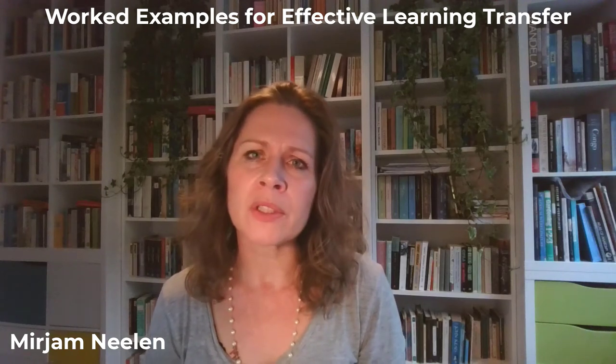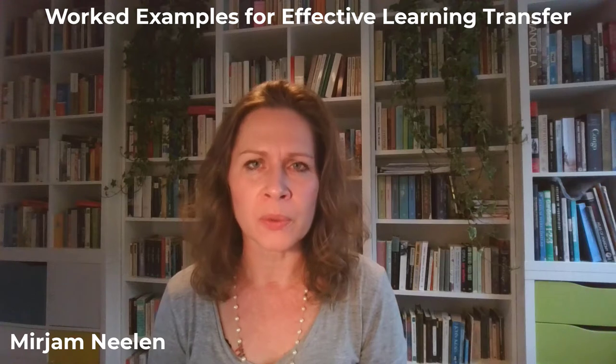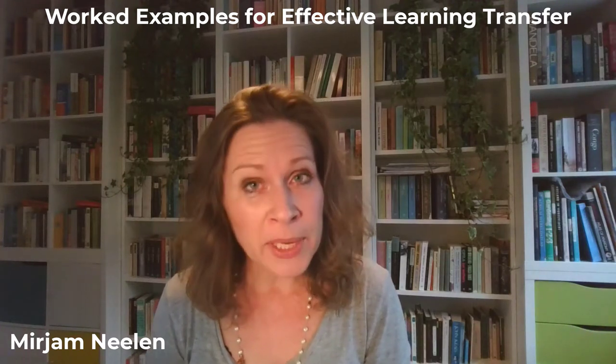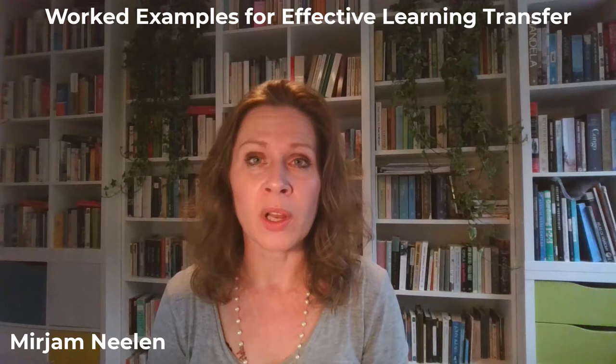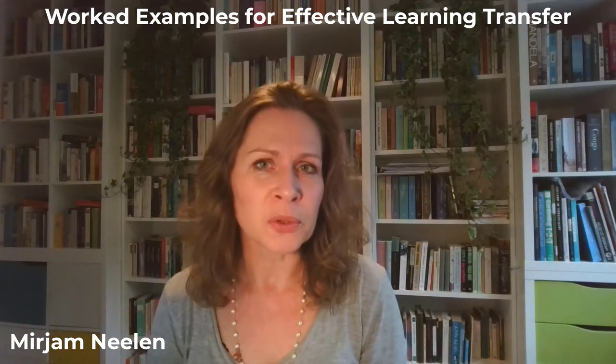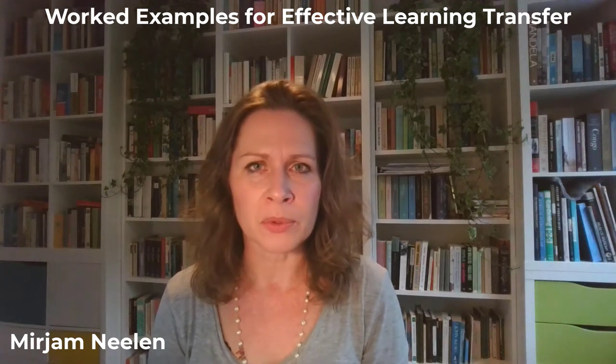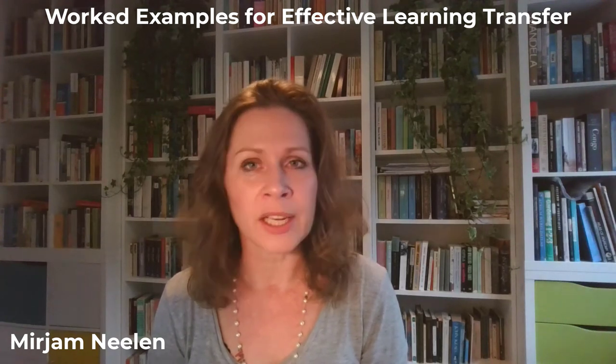Now we want to start talking about how to work with your subject matter experts to create worked examples. And before we ask the experts, Guy Wallace and Dick Clark, I want to just share my personal story around how I used worked examples in the organizations that I worked for.